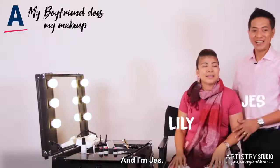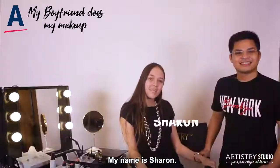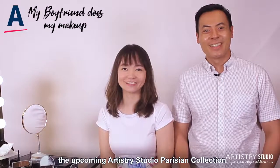Hi, I'm Lily. Hi, I'm Jess. Hi, my name is Doreen Cooper. And I'm Ryan Fernandez. My name is Sharon. Hi, I'm Gem. We are here today because we will be testing out the upcoming Artistry Studio Persian collection.